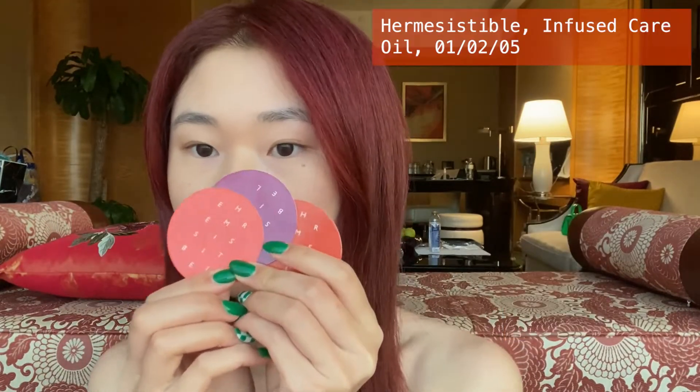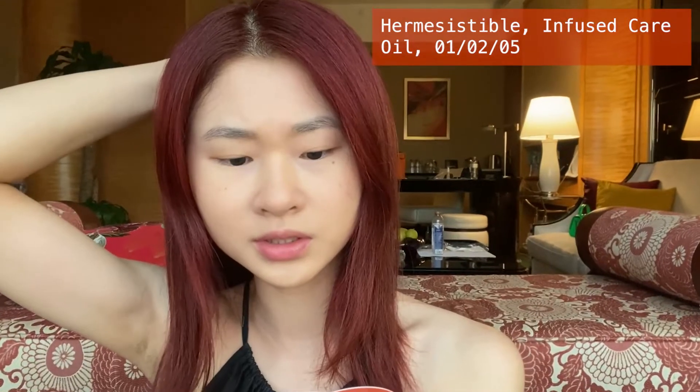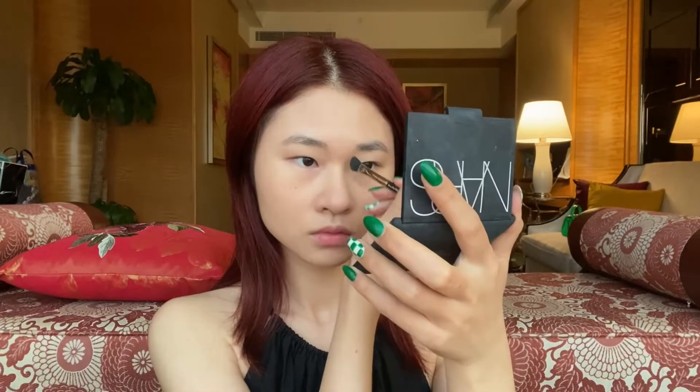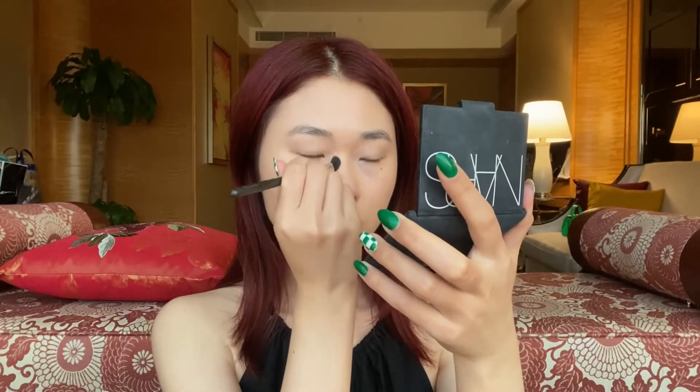Hi, welcome back to our channel! Today I will be sharing my spring makeup. I already did my foundation and base. I've applied concealer on my bones, below my cheekbones area and nose to make it look more defined. Now I'm trying a new lip oil by Hermès — let's go!